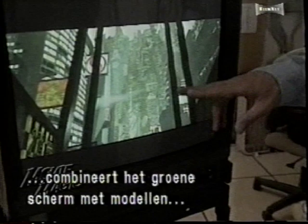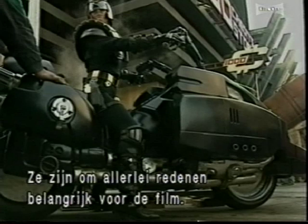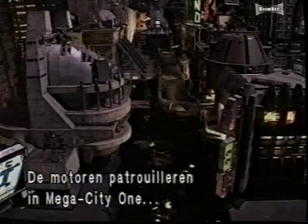The Lawmasters are important to the film because they're a vehicle by which we can involve the audience in the environment. The environment these flying motorcycles patrol is Mega City One, a gigantic future city where buildings rise to heights of 2,000 feet. Creation of this megalopolis takes place in the Berkshire Mountains of Western Massachusetts, at a visual effects house called Mass Illusion.